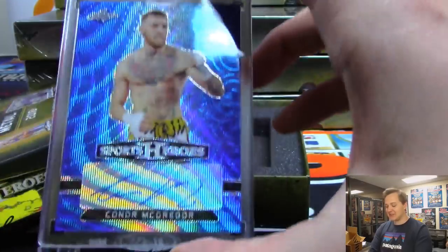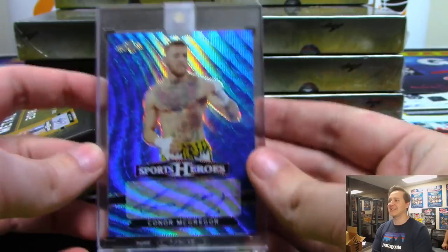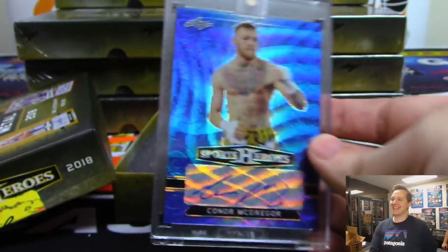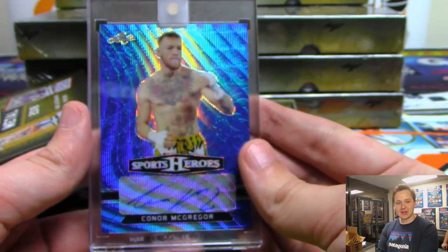Going out to Mike S., it is Conor McGregor autograph — blue wave, numbered five out of seven. That's awesome — he's even doing the shoulder walk. Nice Conor McGregor for Mike S.